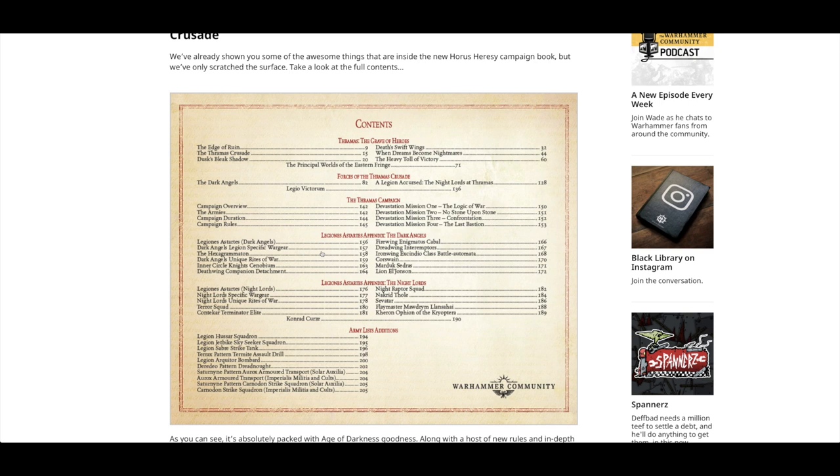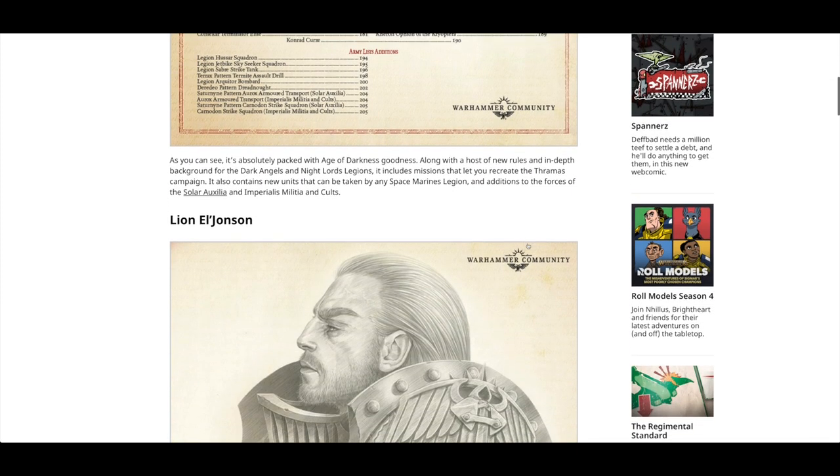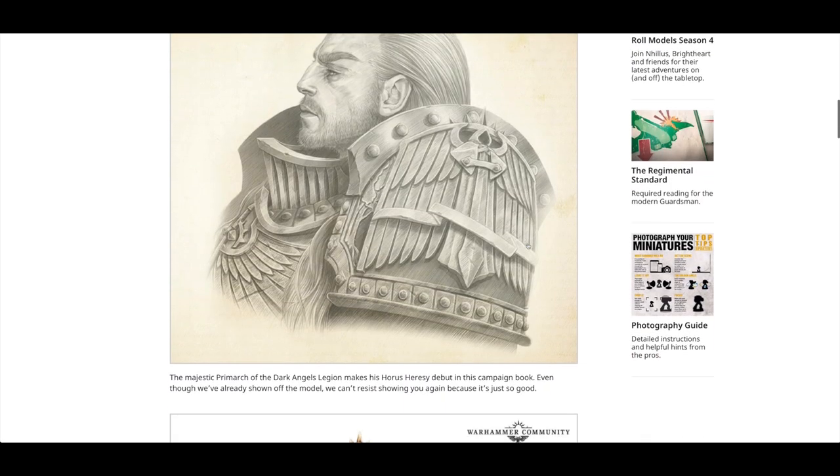I really like Games Workshop and Warhammer Community for posting the contents of these books and how many pages. If you're into Dark Angels, this is great because it gives you the data sheets and things. You've got Lion El'Jonson, Marduk Sedras, Dreadwing Interemptors — all kinds of data sheets. It also focuses on Night Lords, so you get about 14 pages for Night Lords and a whopping 17 pages of Dark Angels, plus army list additions like the Legion Sabre Tank, Termite Assault Drill, Bombard, and Deredeo Dreadnoughts. Not really one for me — I think I'm going to pass on this one. It'll be 80-odd pounds and I just don't think it's worth it for me.